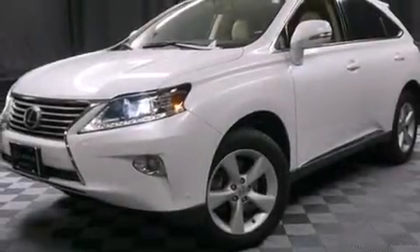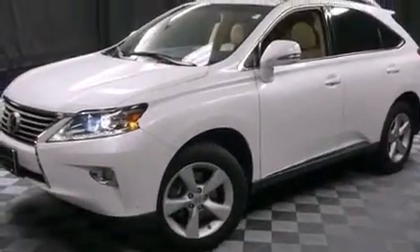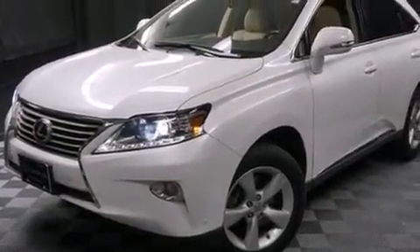Climb inside the 2013 Lexus RX 350. A 3.5-liter V6 engine pairs with a sophisticated 6-speed automatic transmission, and for added security, dynamic stability control supplements the drivetrain.